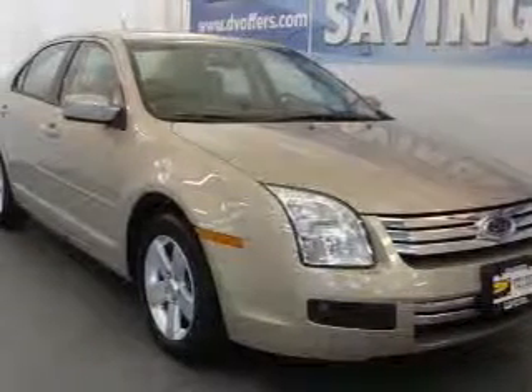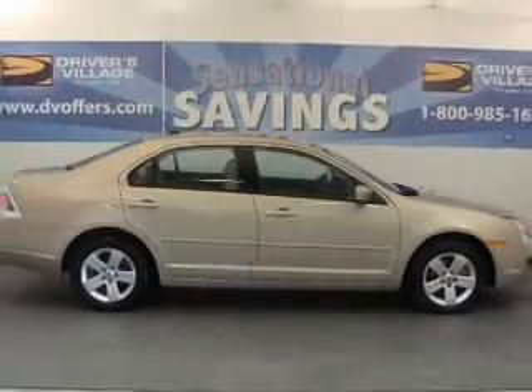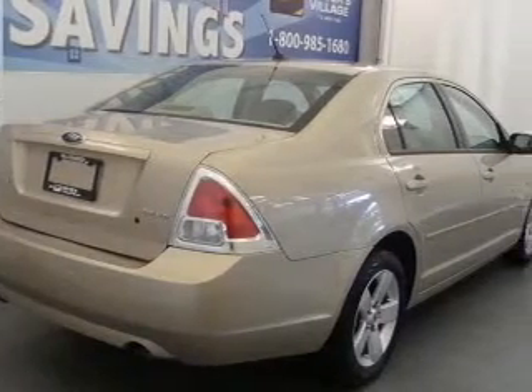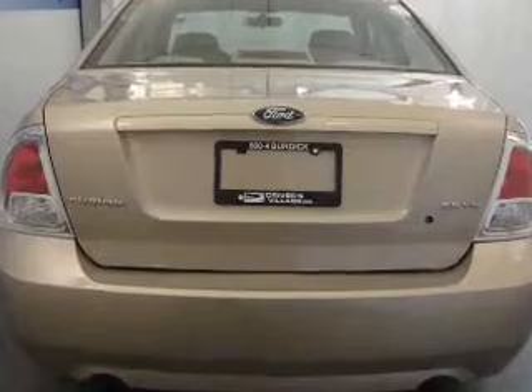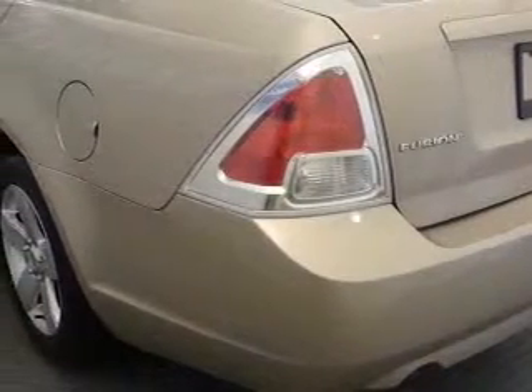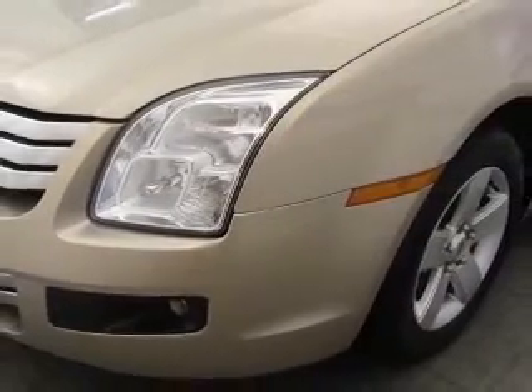Take a look at this 2007 Ford Fusion SE that just came into Driver's Village. This four-door sedan comes equipped with a trip computer, AM FM stereo, CD player, and provides you with a sense of security with its safety features, including child safety locks, fog lamps, front ventilated disc brakes, and more.